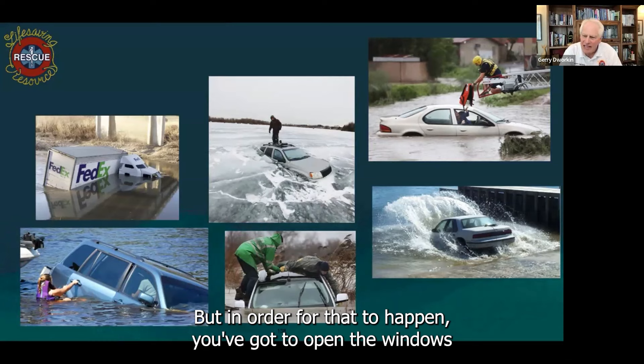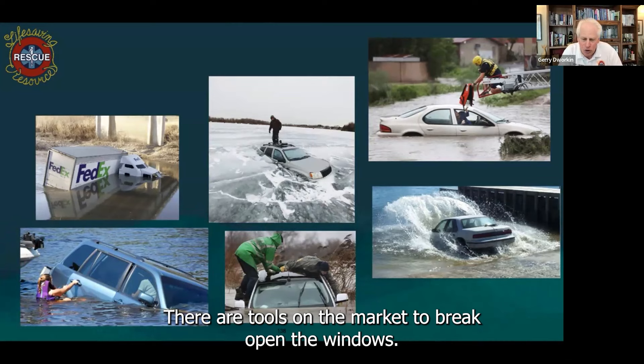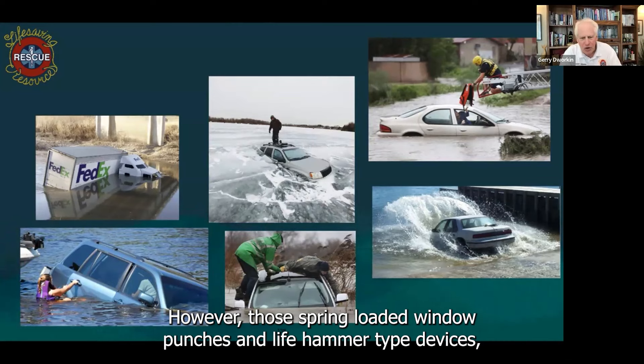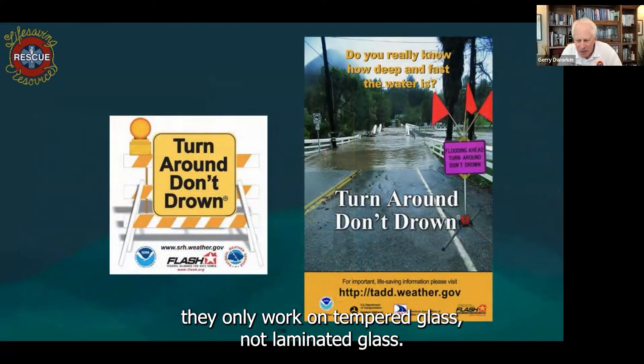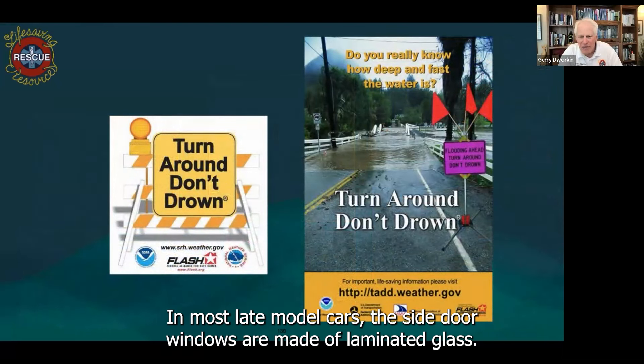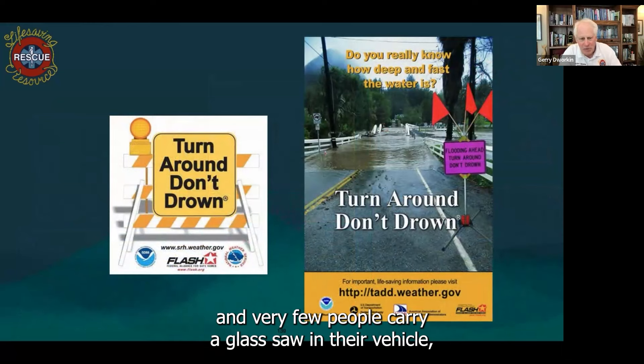But in order for that to happen, you've got to open the windows before the battery shorts out. There are tools on the market to break open the windows. However, those spring-loaded window punches and life hammer type devices only work on tempered glass, not laminated glass. In most late model cars, the side door windows are made of laminated glass. The only way to get out of that kind of glass is to saw your way through, and very few people carry a glass saw in their vehicle.